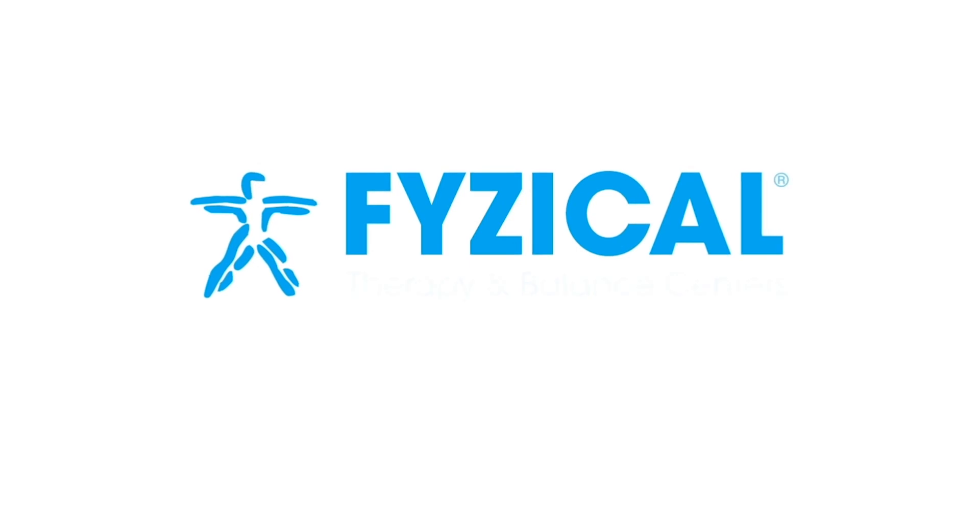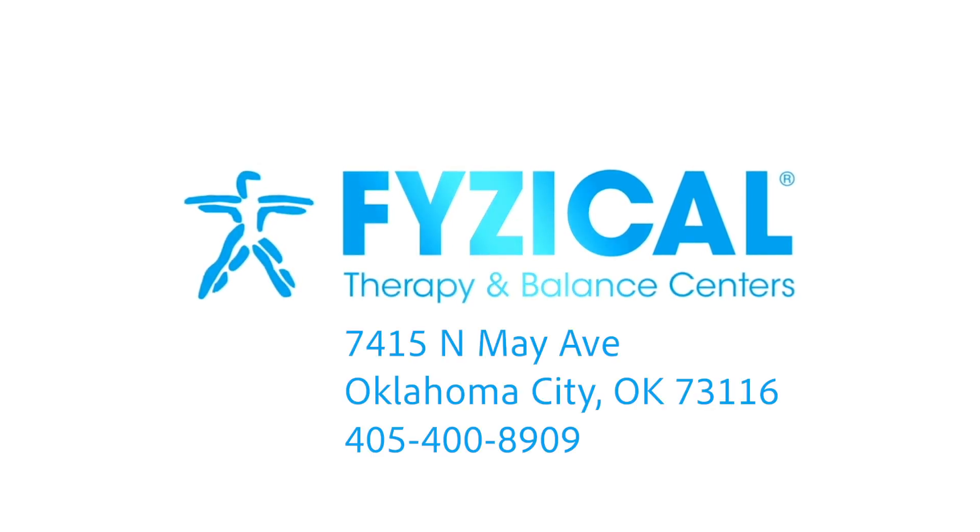If you are suffering from dizziness or vertigo, imbalance, or a history of falls, Physical provides free fall risk screening which takes only 10 minutes. If you want more information about the SOT or our CDP, please visit our website at www.physical.com/oklahoma-city. If you would like for us to speak with your doctor about balance, please let your doctor know or call us at 405-400-8909 and we will be happy to provide a free in-service.